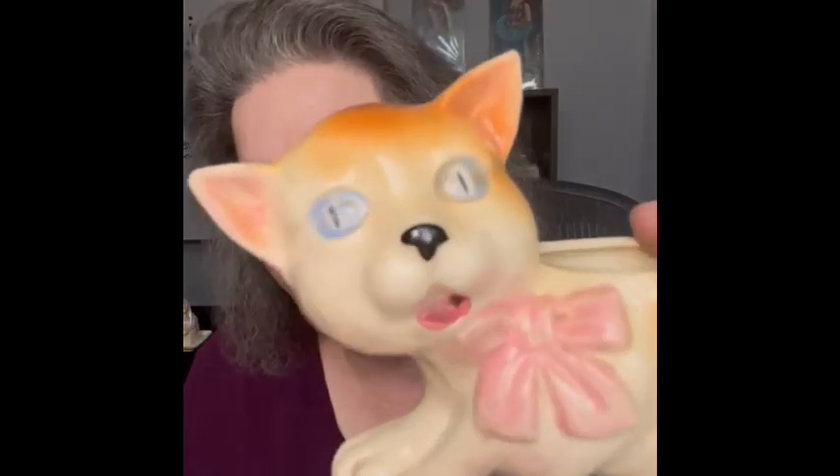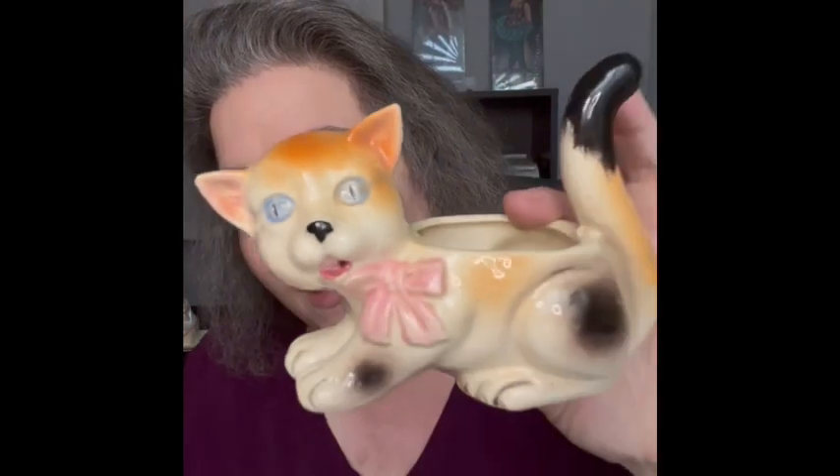I am also going to be bringing a couple of kitty items. First, I have this really pretty cat planter. His eyes look a little scary but they're so pretty — like a train wreck, you can't stop looking at them. I loved that blue, and the pink bow, and the coloring on him. So I will be bringing this to the sale.